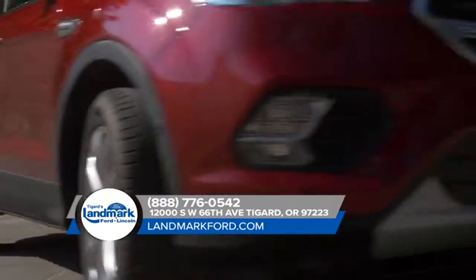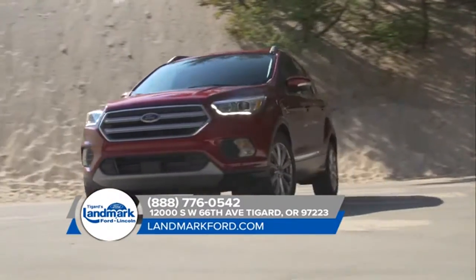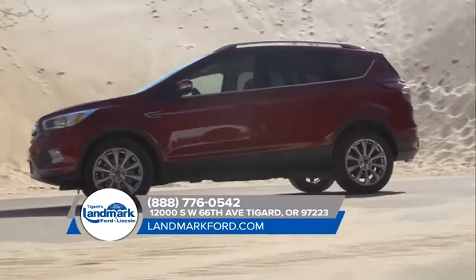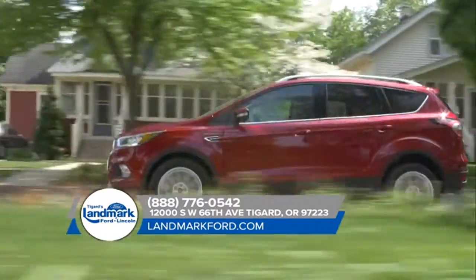The 2018 Escape is equipped with Auto Start-Stop technology, available Enhanced Active Park Assist, a lane-keeping system, adaptive cruise control, and a hands-free, foot-activated liftgate. All here to help you on your journey.